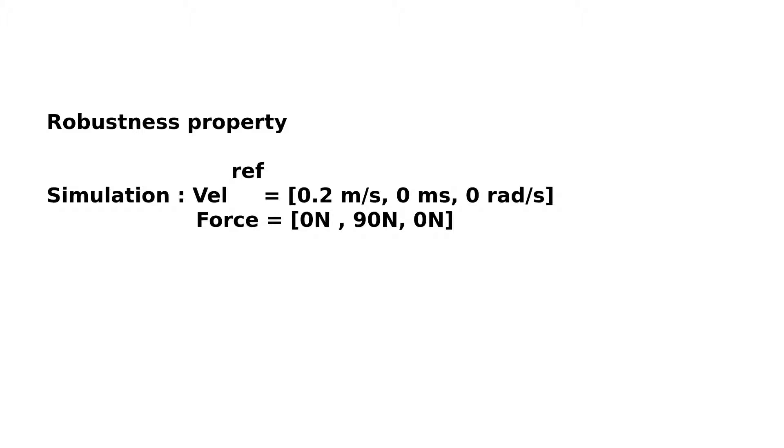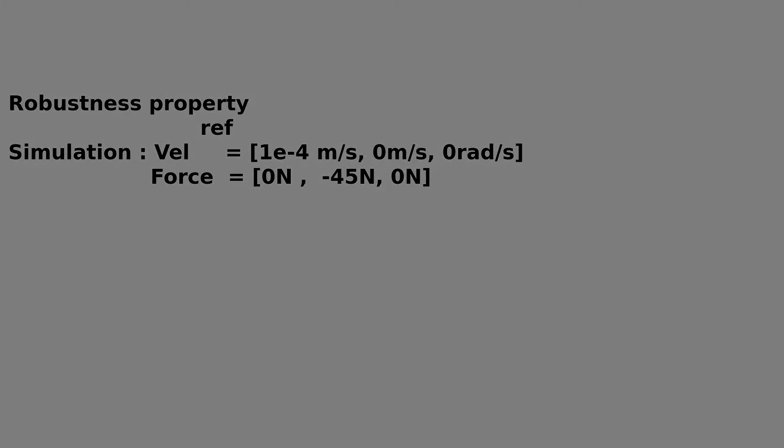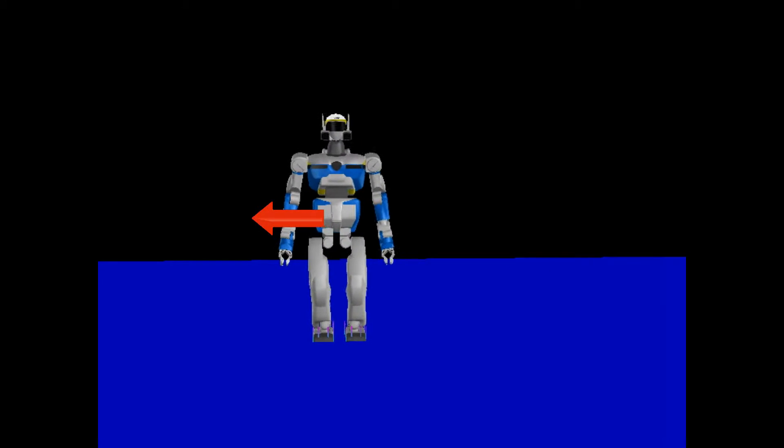Experiments on the robustness of the controller were performed in simulation. First, the robot is made to walk forwards, and a force of 90 N is briefly applied to its center of mass. The robot reacts by stepping sideways. In the second simulation, a negative push is applied. The robot does not react instantly, but waits until the next step to stabilize itself, thus avoiding self-collision.